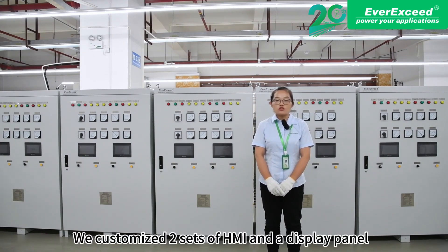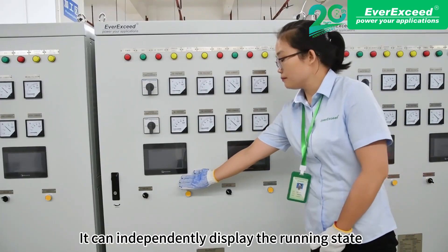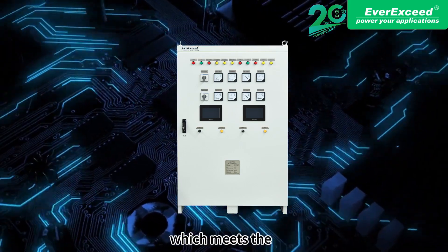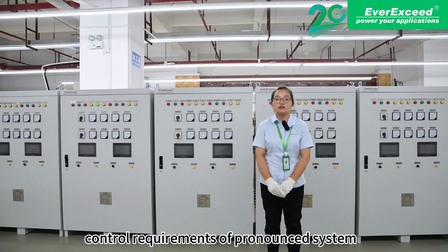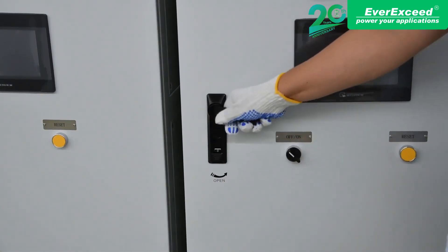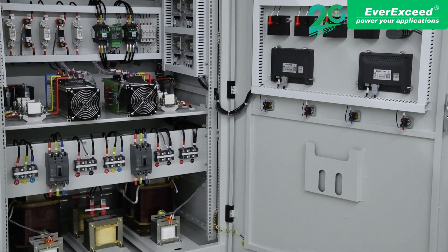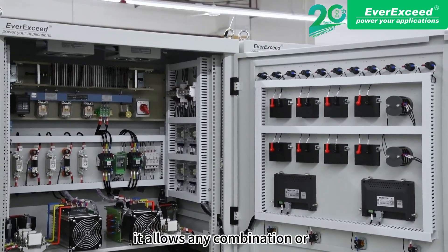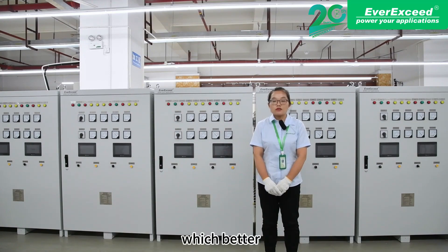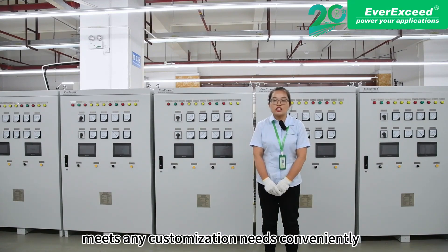We customized two sets of HMI and a display panel. It can independently display the running state of the two chargers, which meets the control requirements of the personnel system. Additionally, the battery charging capacity can be increased effectively with its modular design. It allows any combination or expansion of the charger's functions and protection, which conveniently meets any customization needs.